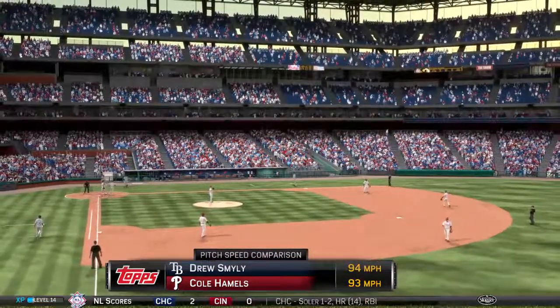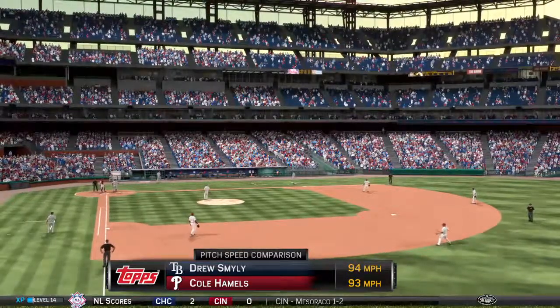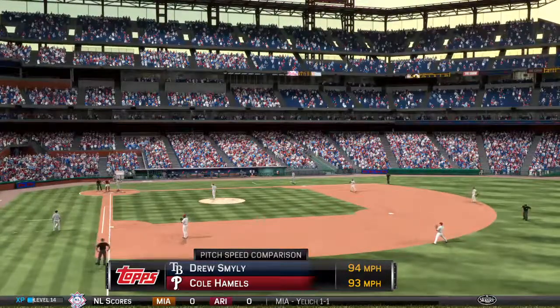With one away, let's punch up the graphic and show you the pitch speed comparison for the two starters in the fourth inning. Both of these guys working in pretty much the same realm — just a one-mile-an-hour differential, from 94 down to 93 as the top speeds.